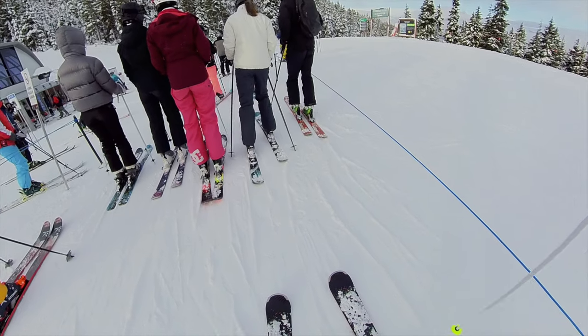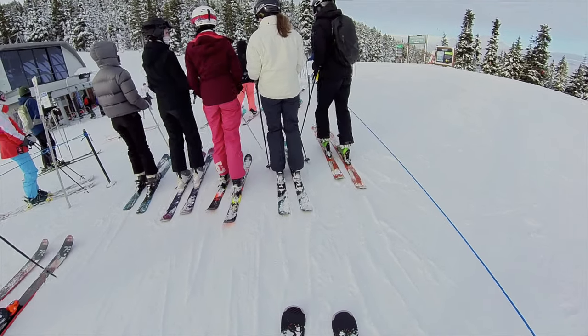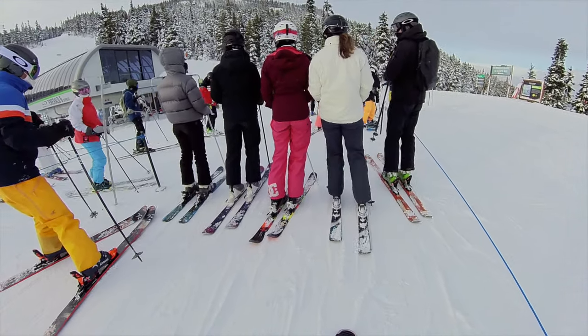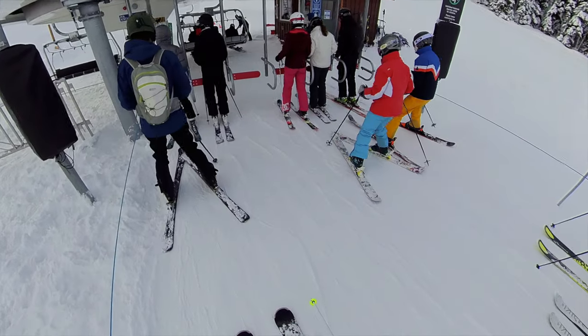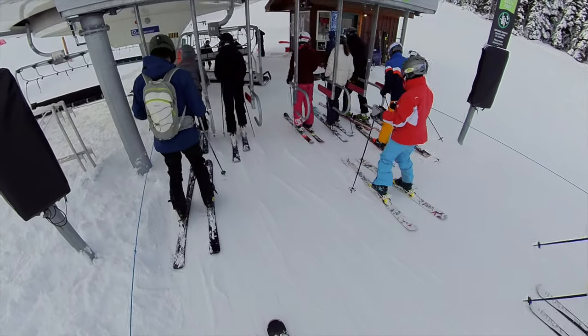Now in the lift lines, there's usually Whistler Blackcomb staff reminding people to keep your mask or buff up above your nose, and everyone seems pretty good about making sure that happens. And because of the length of your skis or board, you're generally the recommended six feet apart from the person ahead or behind you. So the physical distancing side of things is well handled too.